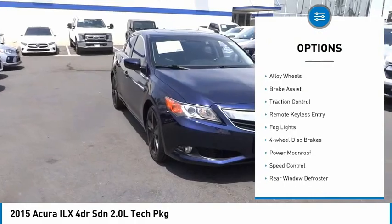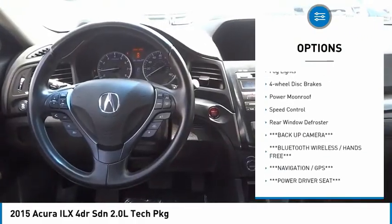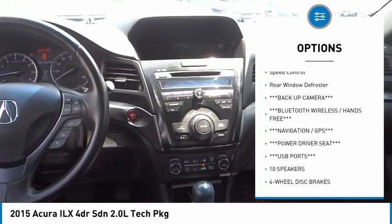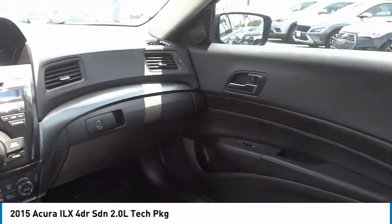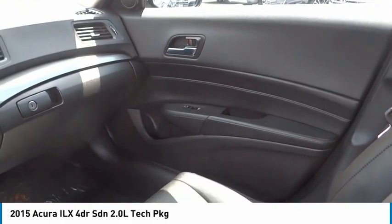Electronic stability control. Alloy wheels. Brake assist. Traction control. Remote keyless entry. Fog lights. Four-wheel disc brakes. Power moonroof. Speed control. Rear window defroster.